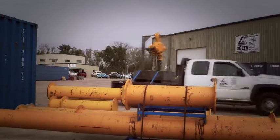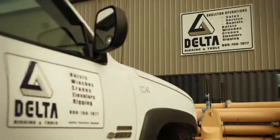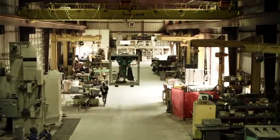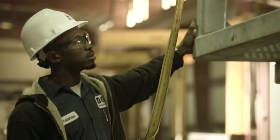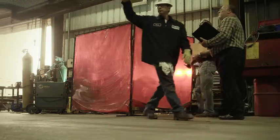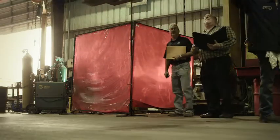Thirty years with JD Neuhaus and a phenomenal partnership for both companies. The units are extremely compact, very robust. They cool themselves when they operate — the vane motor is exceptional. Contrary to that, a piston motor generates heat. So for long lift applications and repetitive cycle lifting, you can't beat JDN.